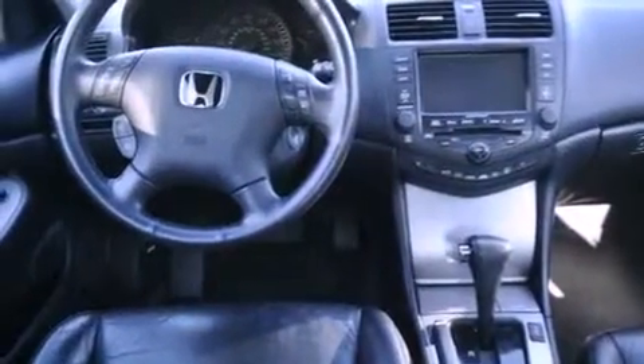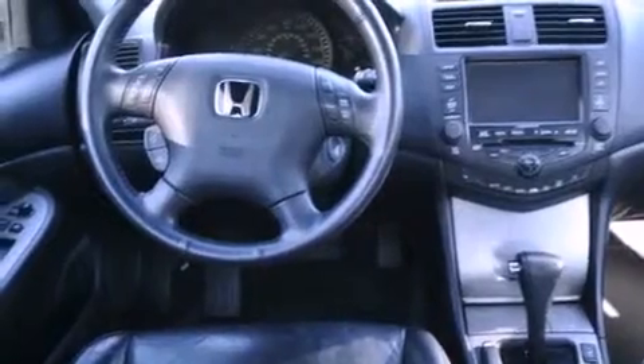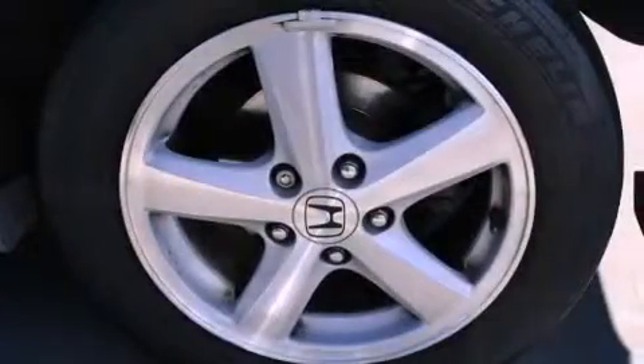A power moonroof. A power driver's seat. Cruise control. A CD player. A passenger side vanity mirror.